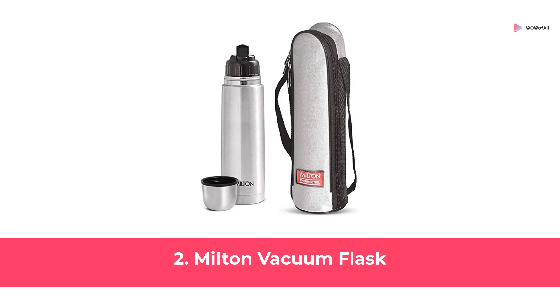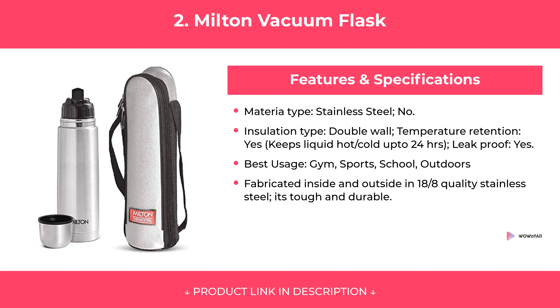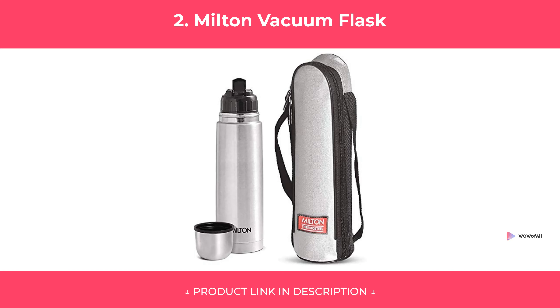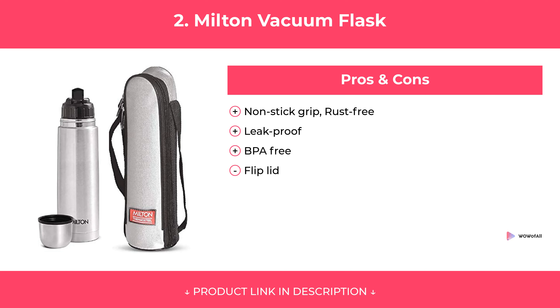At Number 2: Milton Vacuum Flask. Features. Pros and Cons. Our review.